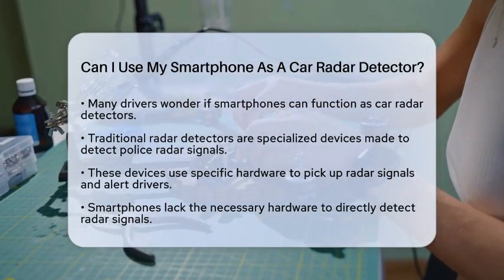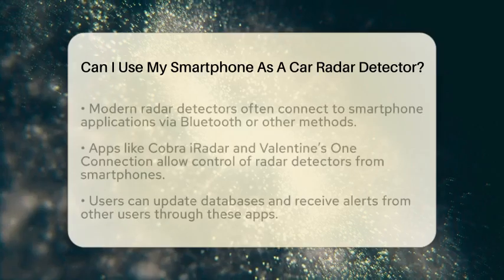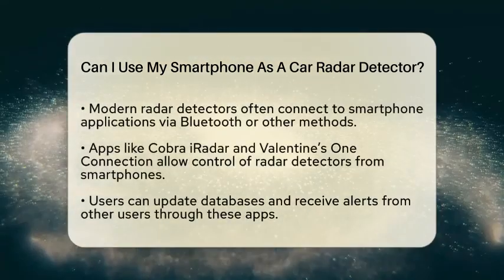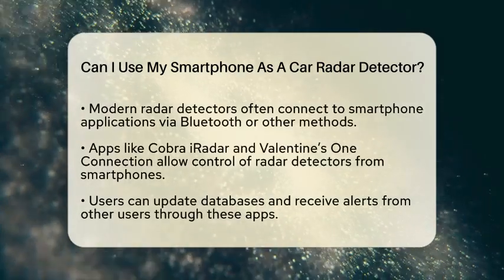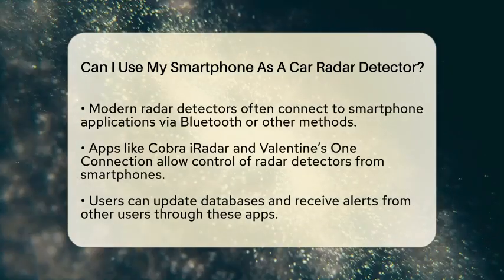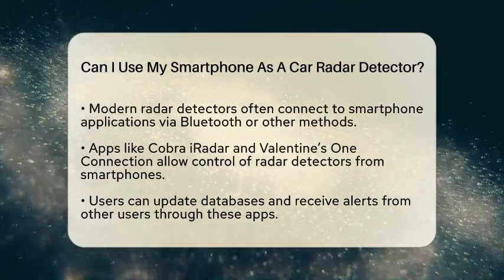Unfortunately, smartphones do not have the necessary hardware to detect radar signals directly. However, this does not mean that smartphones cannot play a role in radar detection. Many modern radar detectors are designed to work with smartphone applications.